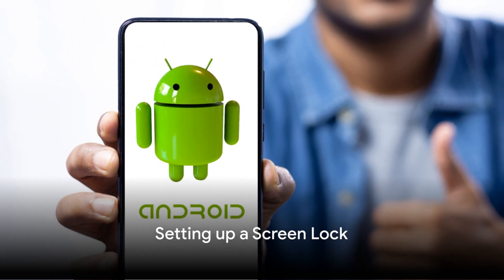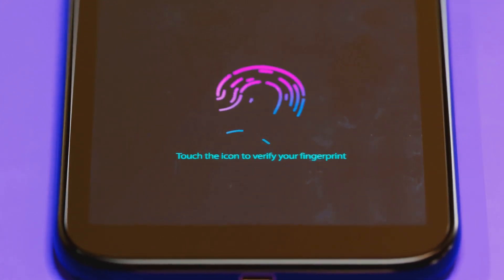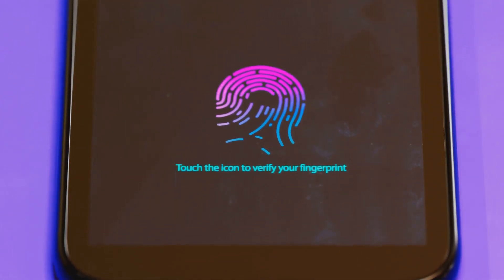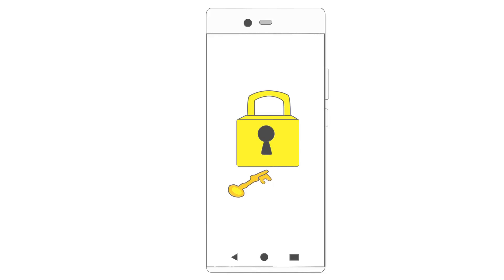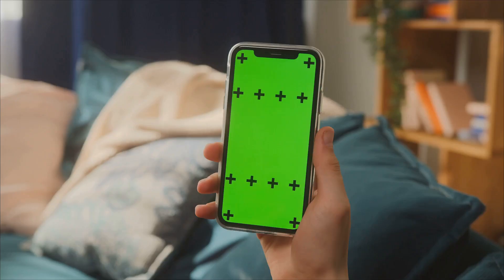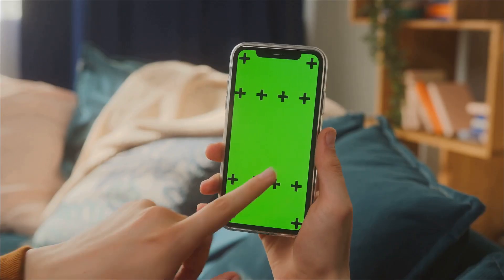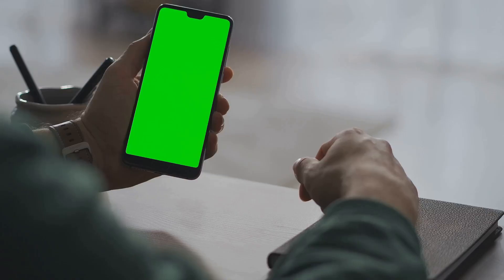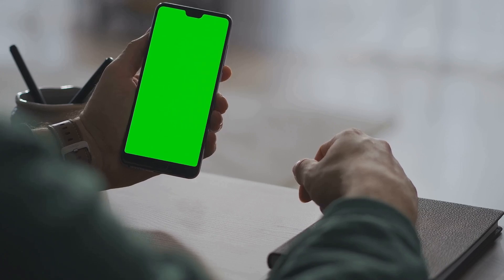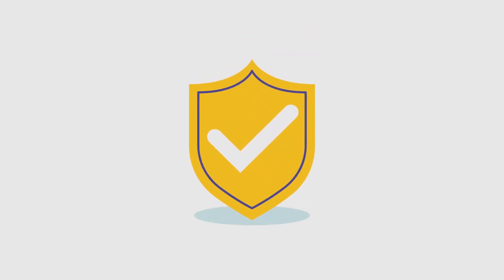One of the basic yet crucial steps for securing your Android phone is setting up a screen lock. A screen lock is your first line of defense, a virtual guard standing between your private information and any prying eyes. There are several types of screen locks you can opt for, each with its own level of security and convenience. First up is the PIN lock — a combination of numbers you'll enter every time you unlock your phone. Navigate to the Security section in your phone's settings, tap on Screen Lock, choose PIN, and enter your preferred combination of four or more digits.